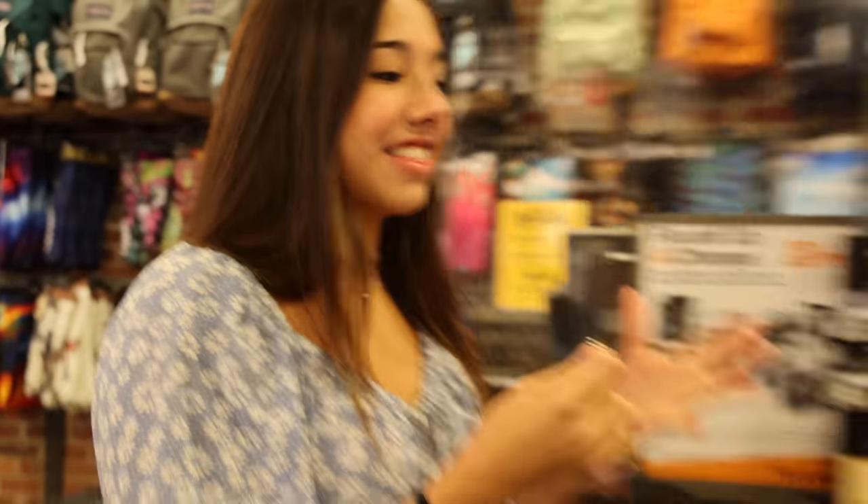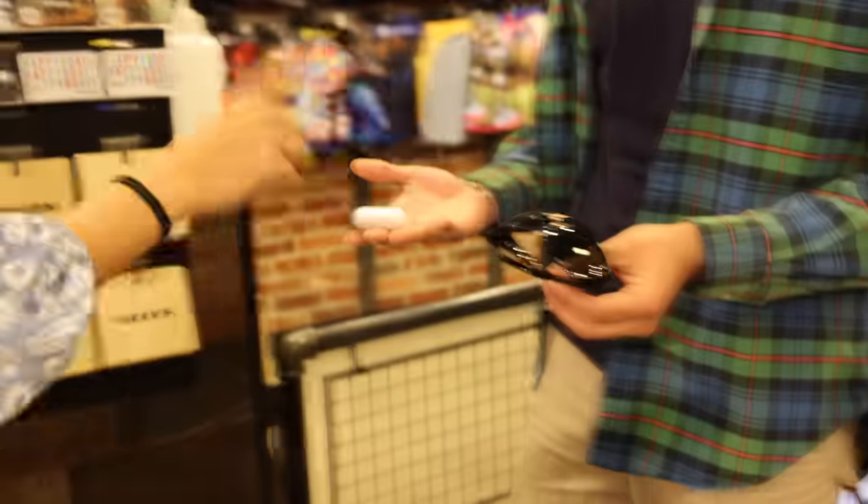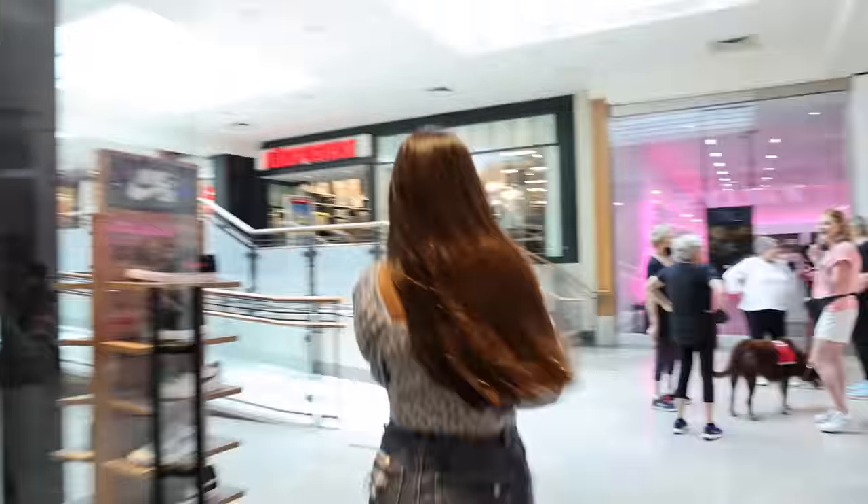Emilio came through! We got an empty AirPod case and sunglasses as trade options. The empty AirPod case is a really good value, but there's no AirPods in it. Becca thinks the sunglasses might be a better selling point. After an eeny meeny miny mo, we'll take the AirPods — that's doing business!